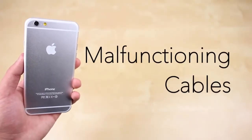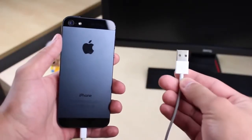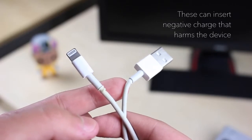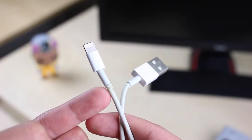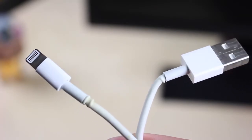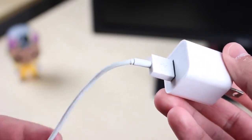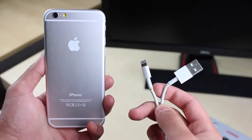And finally, the number 1 reason that could kill your iPhone is using malfunctioning charging cables. Check your cables — if they have creases or little lumps towards the ends, they could not only kill your device but could even lead to a fire in your house. Luckily, Apple provides a guarantee and will most likely give you a new one if you take it to the store. I placed this at number 1 because, according to Apple technicians, this was most likely the reason my iPhone 5 died — and it's also the reason fewer people know about.